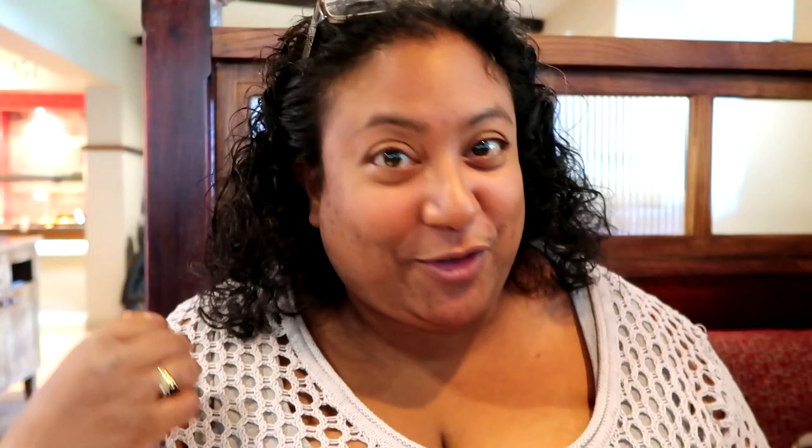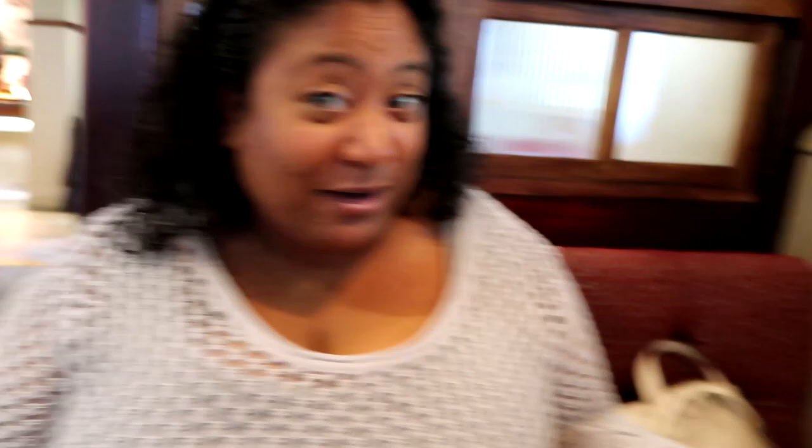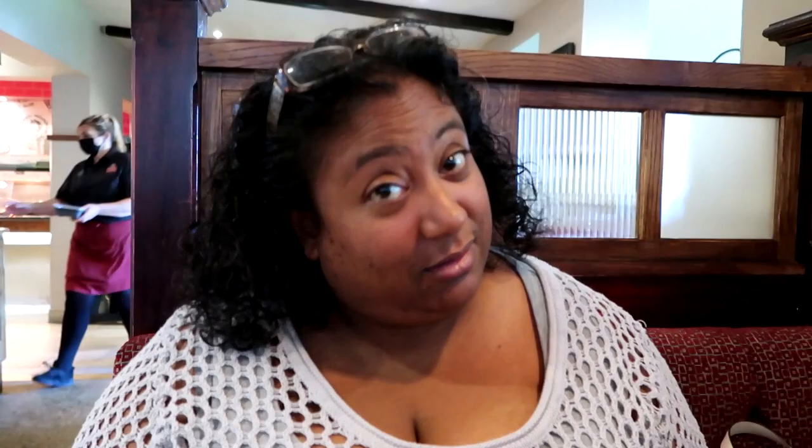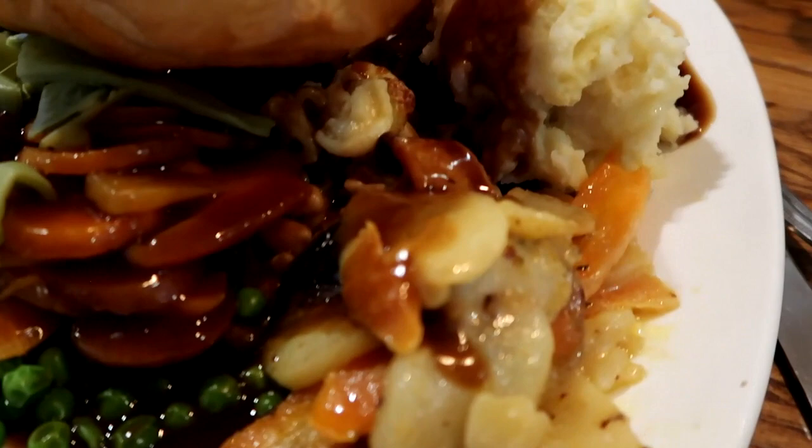We've just been up to the carving station and here's the look of my dinner. I've got peas, a little bit of mash, two sausages, some meat, stuffing, roast potatoes, and a small Yorkshire pudding. I thought the Yorkshire takes up so much of the plate. I also got a refillable lemonade. I don't think I've got enough cranberry sauce though — I'm sure that's not going to last me.